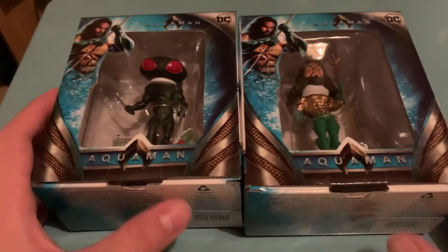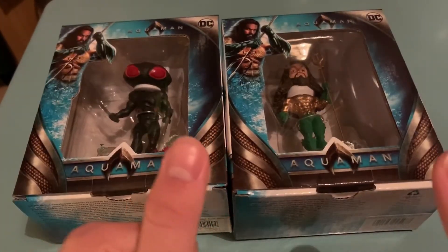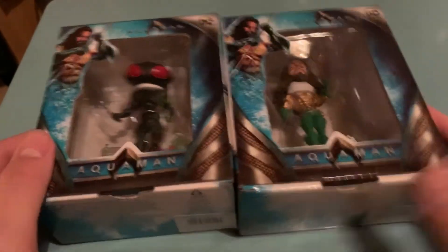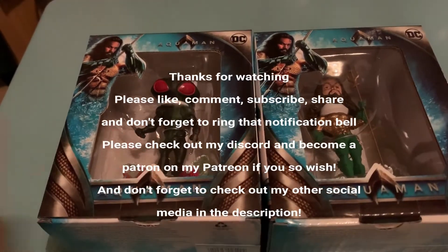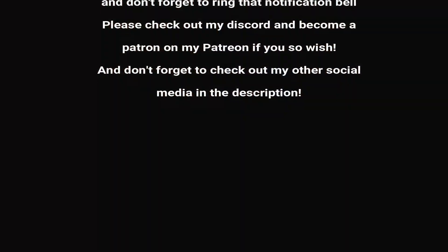Thank you all for watching. Like, share, comment, subscribe — check out the Comic Con videos, I'll recommend them, they're a good watch. I'll post these up on my Instagram as well. See you later guys, thank you very much for watching.